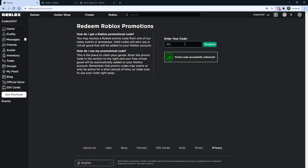Next up, our code is going to be WIZARD2021. We're actually not going to be redeeming this code on the Roblox promo codes page — we're going to redeem it on another page where you guys can get yourselves thousands of Robux in just a few minutes of work. I'm going to show you guys exactly how you can do that right now.